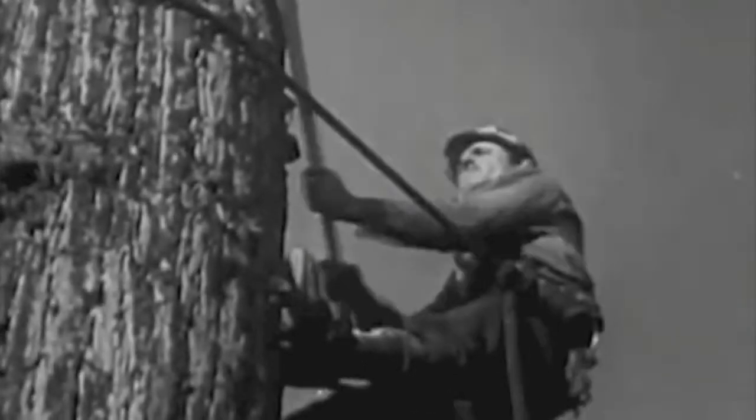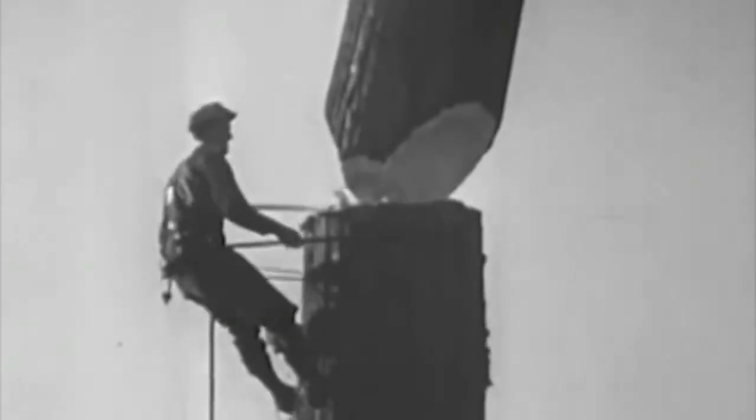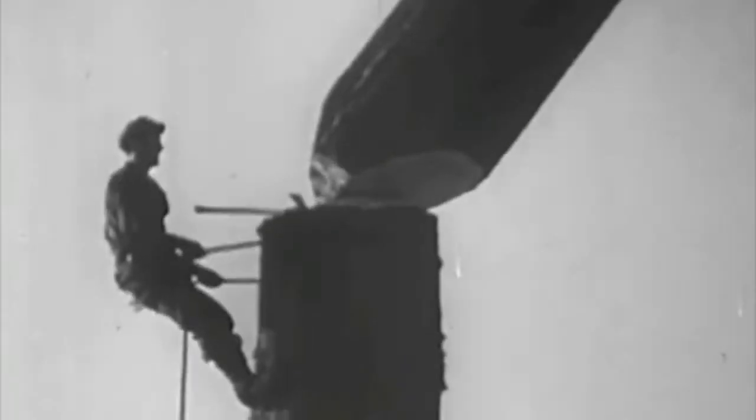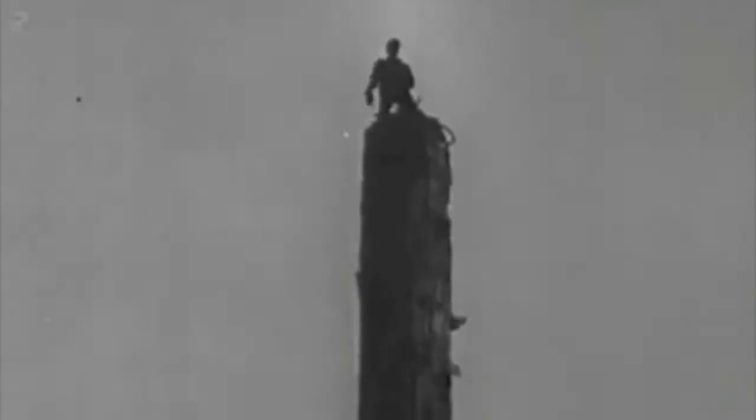They are the men who fell the trees and get the logs out of the woods so that we may have lumber for houses, for furniture, for the thousand uses of wood. And all in a day's work, over goes the top of this tree. The job of logging is well underway.